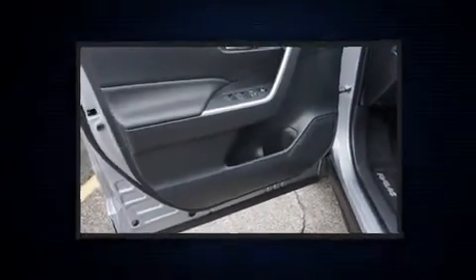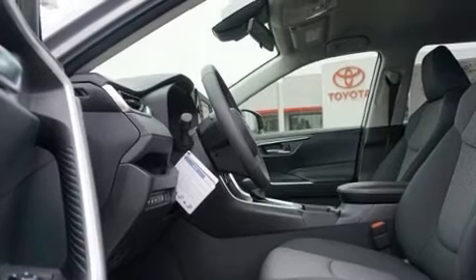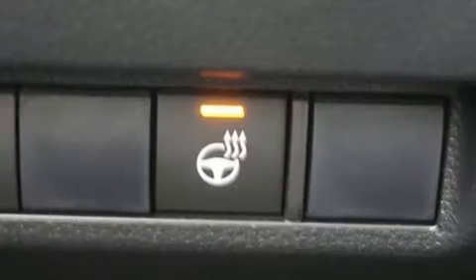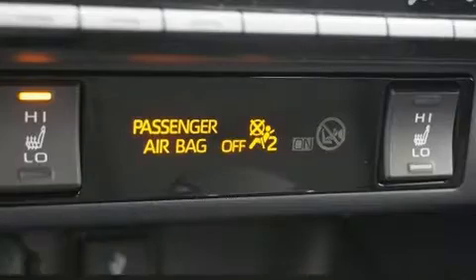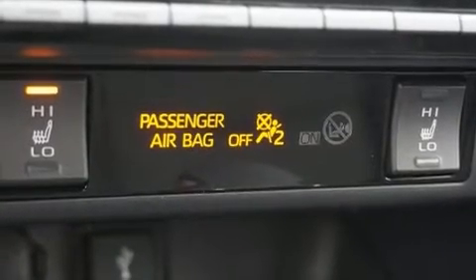Toyota ensures the safety and security of its passengers with equipment such as head curtain airbags, front side impact airbags, traction control, brake assist, a panic alarm, an emergency communication system, and four-wheel disc brakes with ABS.